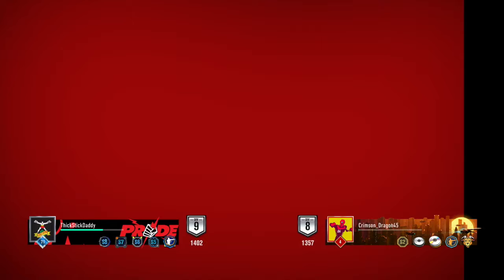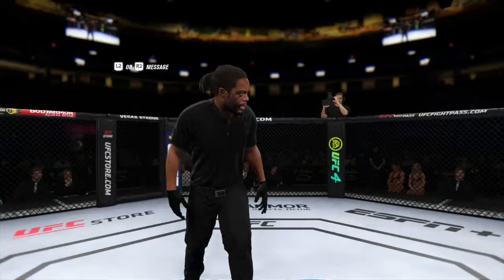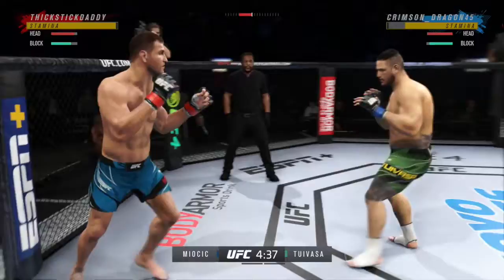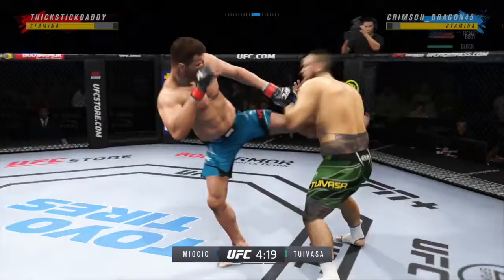Here we go — Stipe Miocic versus Tai Tuivasa. We're facing Thick Stick Daddy. Round one is underway, very compelling matchup for fight fans. It's going to be very interesting to see how the grappler goes — he's going to try to get the takedown right away, but when he changes that level he's shooting into a guy that truly understands all aspects of mixed martial arts.